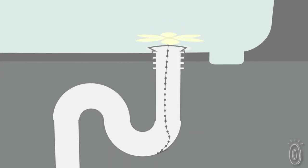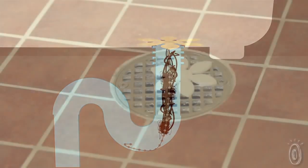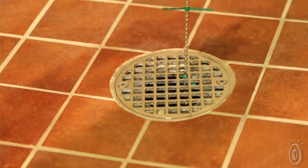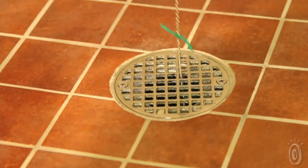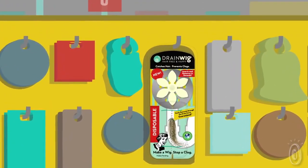The Drainwig will need to be replaced about every three months. It depends on how many people are using that shower drain, how often, and how much hair they shed. Some testers were able to make it last even longer because they didn't mind cleaning it and putting it back, but it's designed to be so easy to pull out and throw away that you really don't have to deal with the yuck.